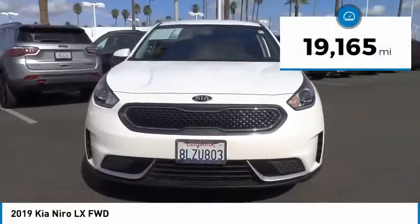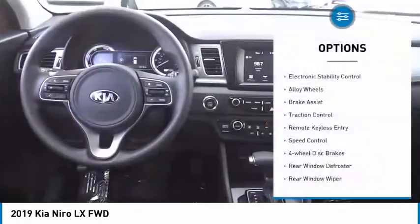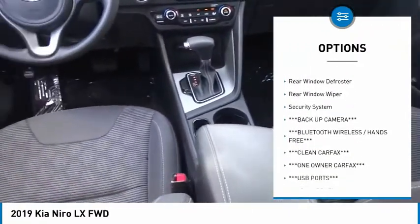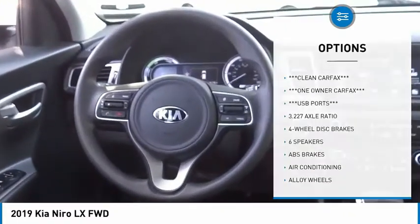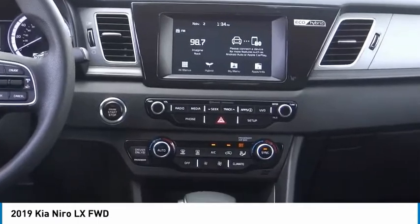This vehicle has less than 20,000 miles. Here are some of this vehicle's great options: electronic stability control, alloy wheels, brake assist, traction control, remote keyless entry, speed control, four-wheel disc brakes, rear window defroster, rear window wiper, security system.